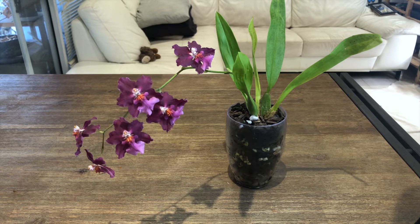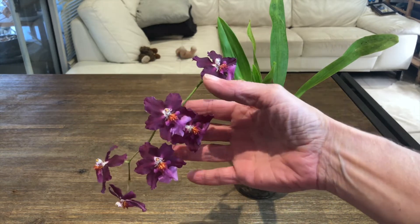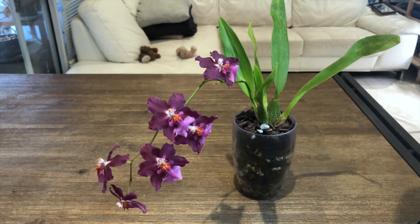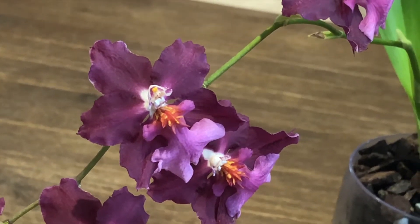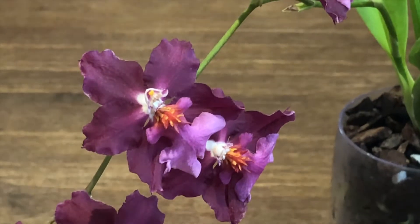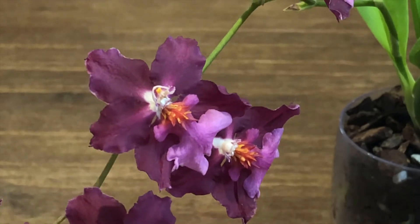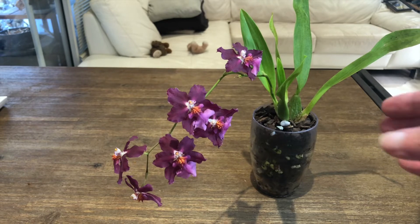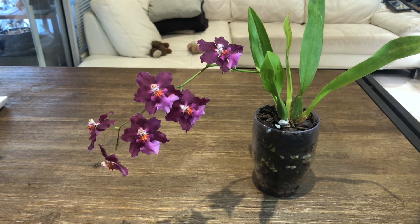And in bloom for the first time is Oncidium Guanxin Sweetheart Guanxin. I've had this in my collection for about a year and a half now. I bought it as a seedling near-flowering size plant and it has bloomed its very first flower spike. I'm fairly happy with the results — very beautiful dancing lady-like flowers and the color is fairly closely representative to what you see with the naked eye. Beautiful little flower; there's no fragrance to it at all.